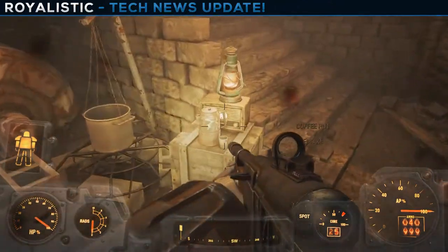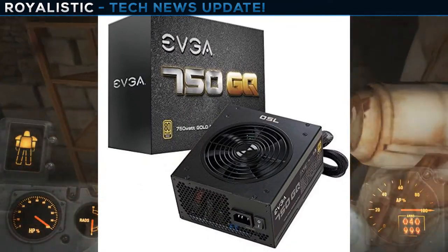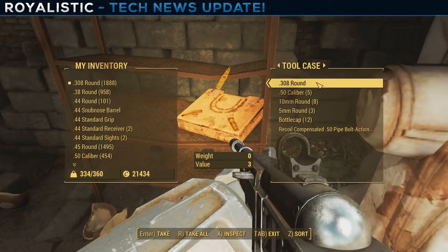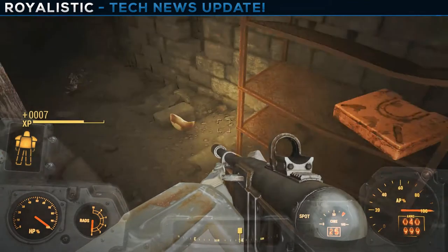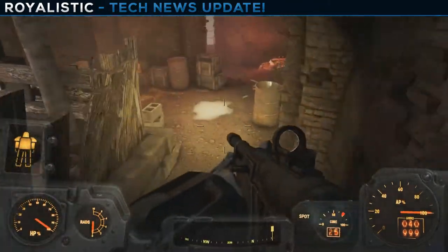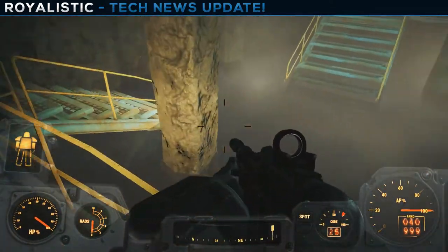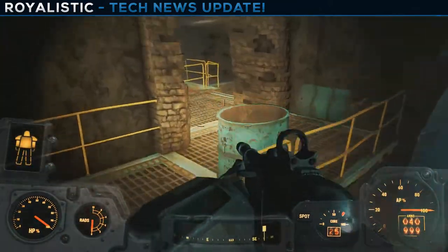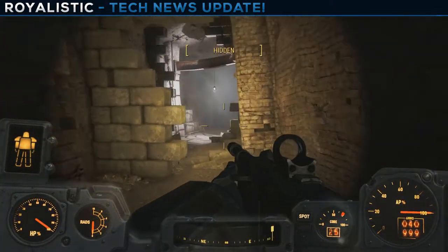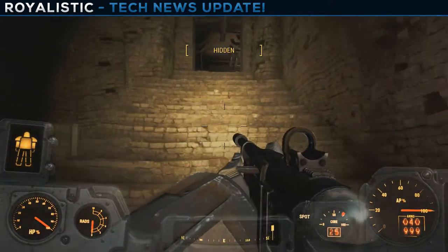For the power supply, we went with the EVGA 750 GQ — an 80 Plus Gold certified, 750-watt semi-modular PSU. There's a sale with a $20 mail-in rebate bringing the price to $59.99. 750 watts is a little overkill for this build, but for $60 you could add another 1080 in the future and still have plenty of power without needing to buy a new PSU. Might as well be safe rather than sorry.